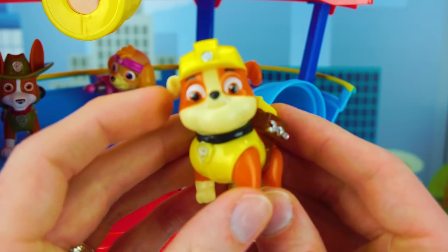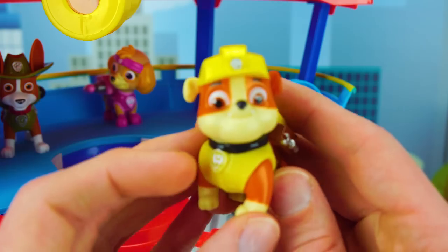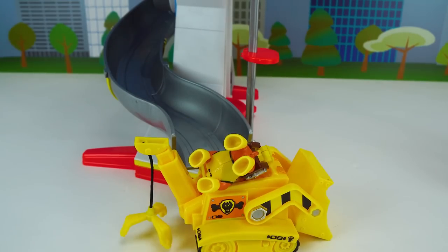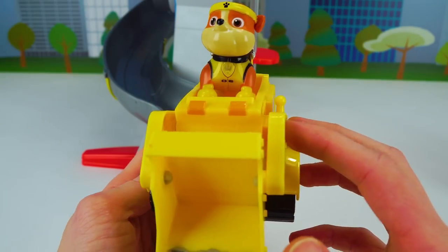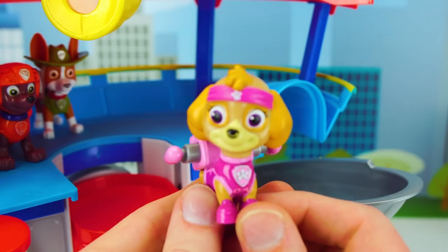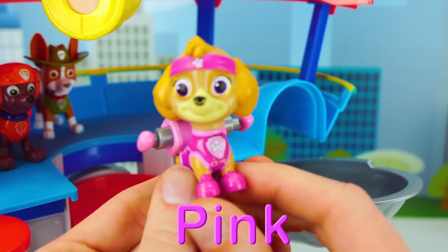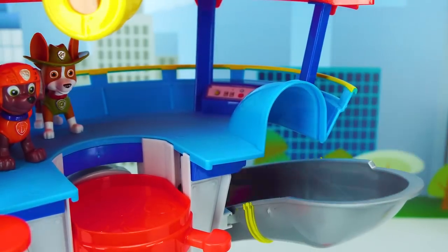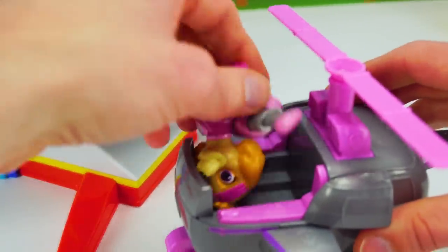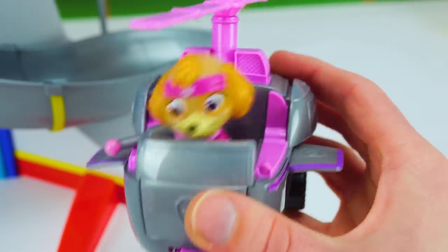Our next pup is Rubble! Can you tell me what color Rubble is? Yellow! He's yellow! That's right! And he's ready to go down the slide, aren't you Rubble? Rubble on the double! Great job guys, we matched Rubble to his yellow bulldozer! Let's see if we can match up the rest of the pups to their vehicles! And now for our flying high pup, it's Skye! This pup's gotta fly! She is a pretty pink! Alright Skye, get ready to rescue! Let's turn her around! Are you ready to join the other pups? You bet!